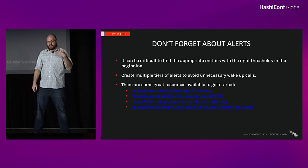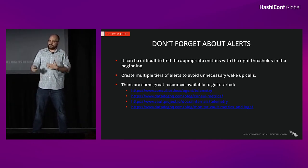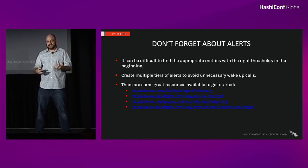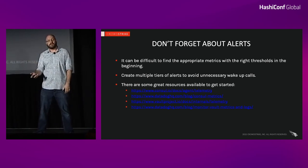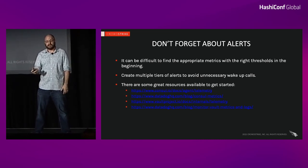If you can, create multiple tiers of alerts — not everything is an emergency. There are only certain things you necessarily want to be woken up about in the middle of the night. Those are going to be things like lease counts, memory, disk — don't run out of memory, don't run out of disk. You want to be woken up about those so you can get ahead of those problems; otherwise when you come in in the morning, you might not have an easy time recovering.